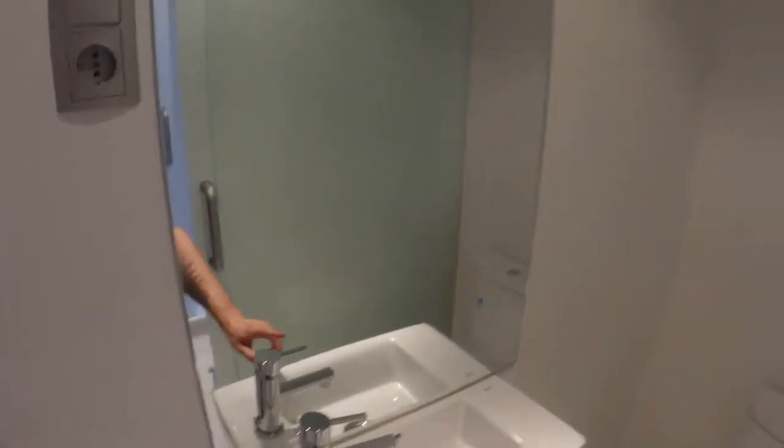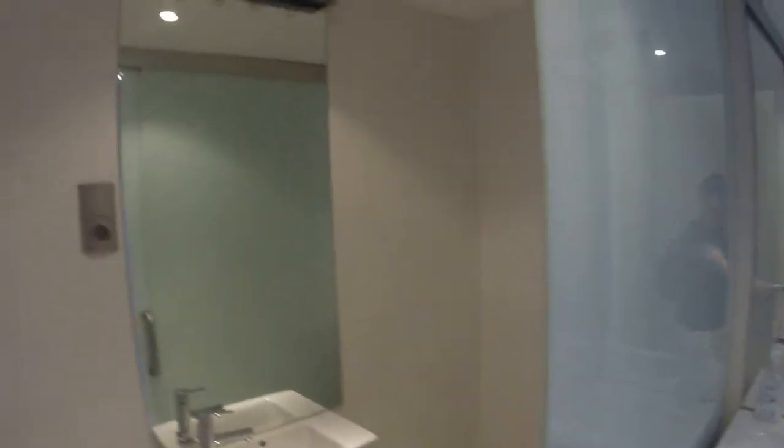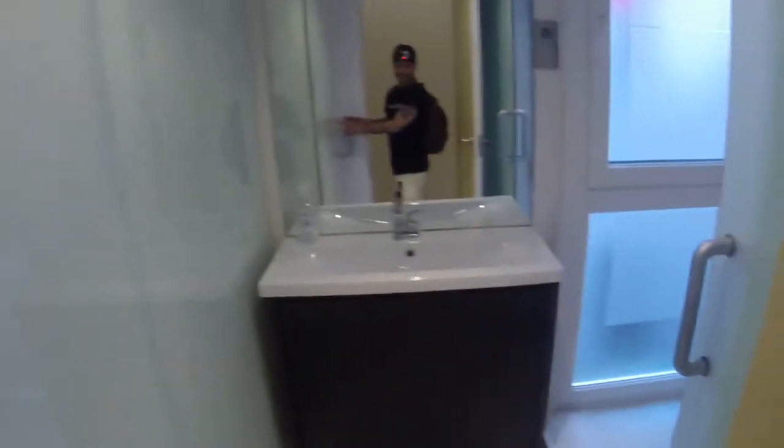We have here the toilet. We have a small single sink here. Here is the washer. We have this door so we can separate this side from the other. Here we have another single sink. Behind this sliding door we have the shower. In the shower there is a window with a view to a light well.